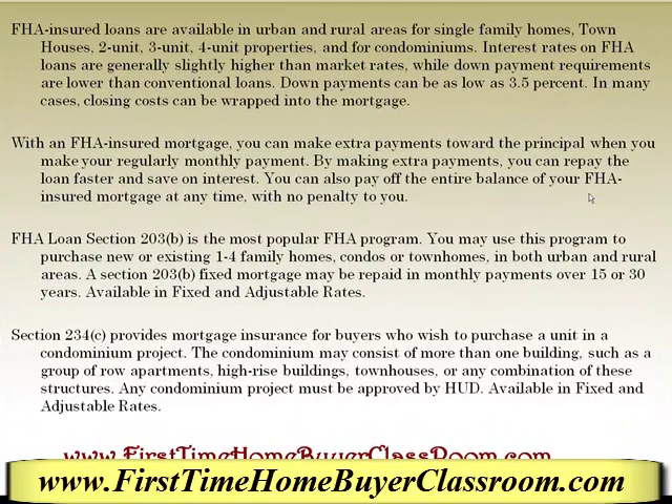FHA insured loans are available in urban and rural areas for single family homes, townhouses, two unit, three unit, four unit properties, and for condominiums. Interest rates on FHA loans are generally slightly higher than market rates, while down payment requirements are lower than conventional loans — down payments can be as low as three and a half percent. In many cases, closing costs can be wrapped into your mortgage.